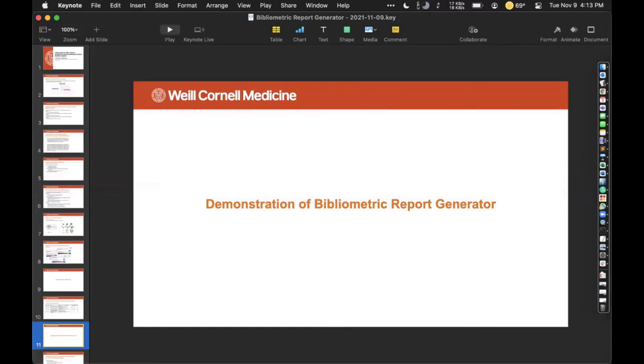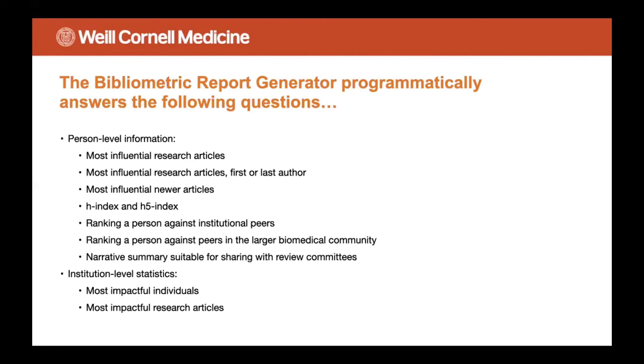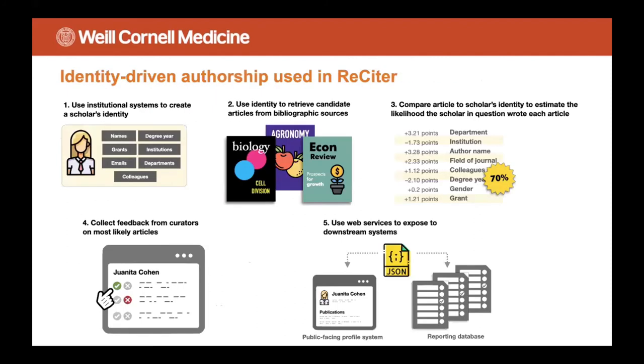That's a demonstration of the bibliometric report generator. As you saw, all that person-level information is output. We also have institution-level statistics — you can go from the person to the institution and identify the people who are most impactful, and identify the individual research articles that are most impactful. The latter can be used for nominating certain publications for awards. All the data we have regarding who wrote what comes from a system called Reciter — an open-source, home-grown author disambiguation system using identity-driven author disambiguation.